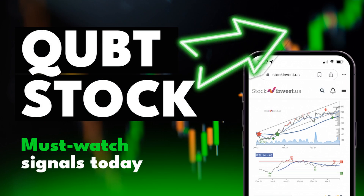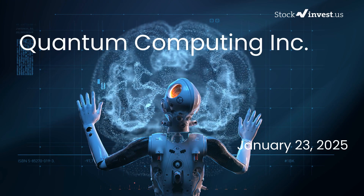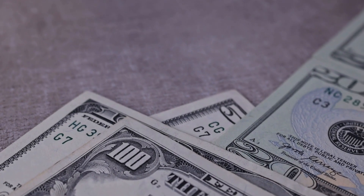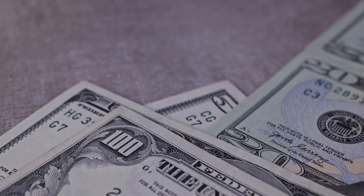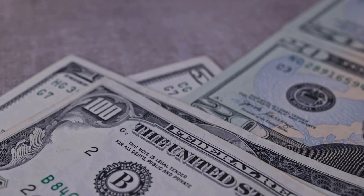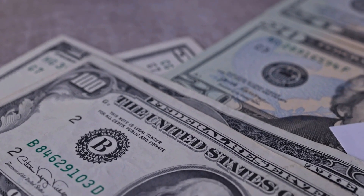Is it time to buy or sell quantum computing stock? In this video we will explore the intricacies of quantum computing. Our initial report was published on our website on Wednesday the 22nd of January 2025, and now we're here to offer you an even more detailed analysis. Remember to subscribe, hit the like button, and turn on the notification bell to stay informed about our latest insights.